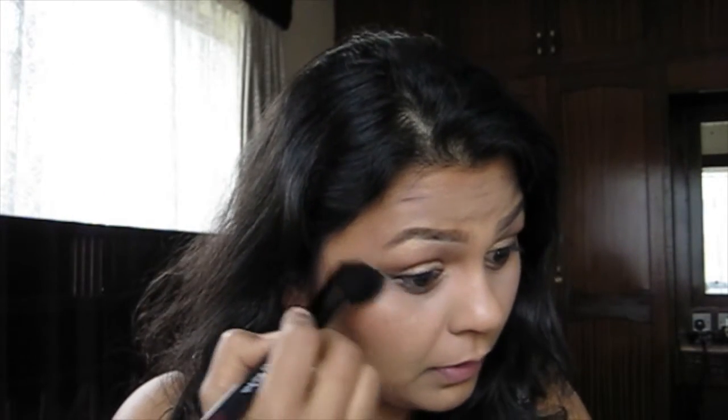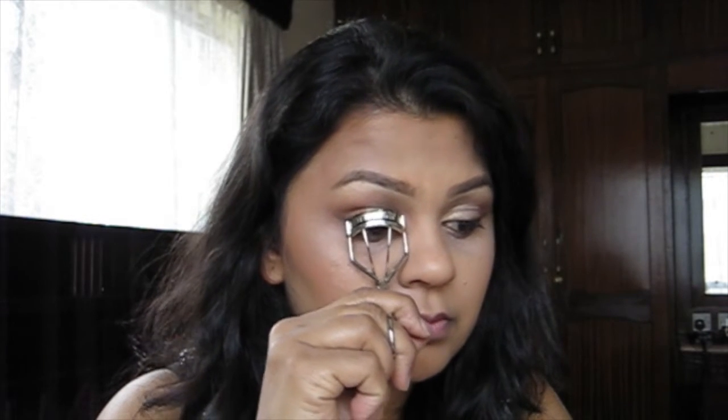Now that I'm done with all my face makeup I'm going to set it in place using my RCMA No Color Powder, which is decanted into a pot. I'm taking very little and putting it on the rest of my face. Then I'm going to put on some false lashes - I'll curl my lashes first and then go in with some Ardell Demiwispies.